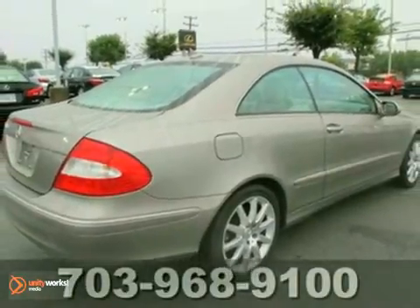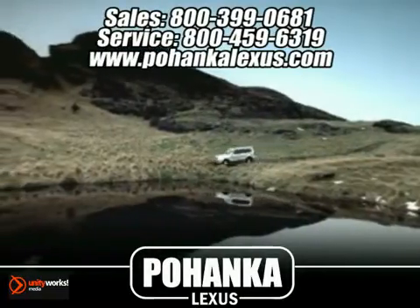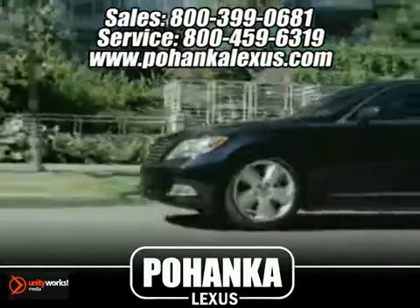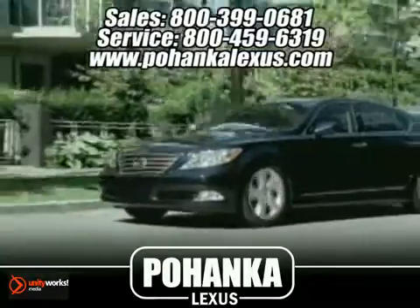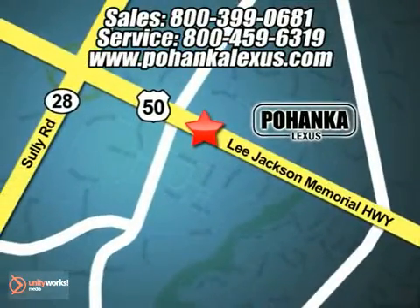We'd love to have you take it for a test drive. Great service, great selection and low prices — that's why Pohanka Lexus of Chantilly is a great place to buy a car. Conveniently located at 13909 Lee Jackson Memorial Highway in Chantilly.